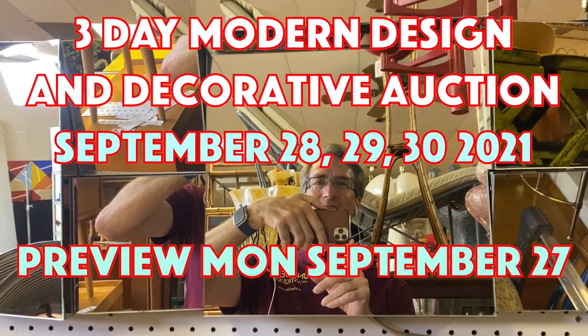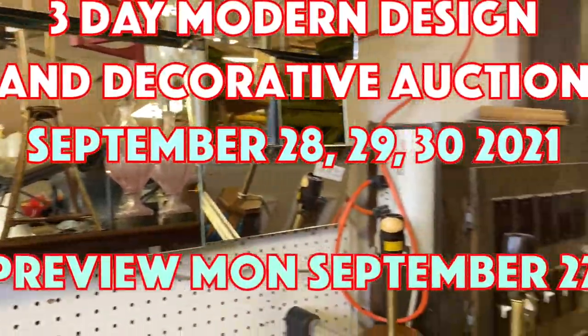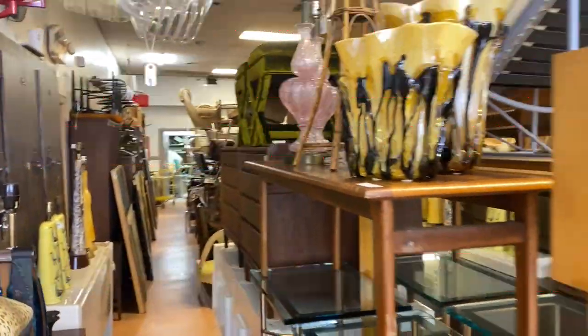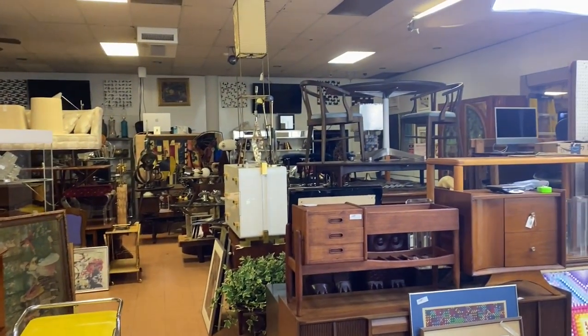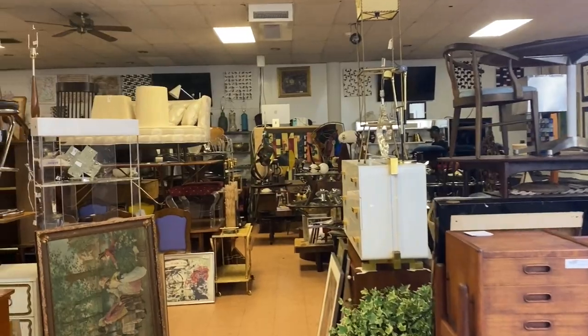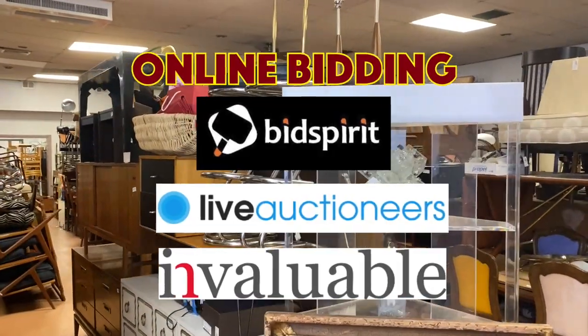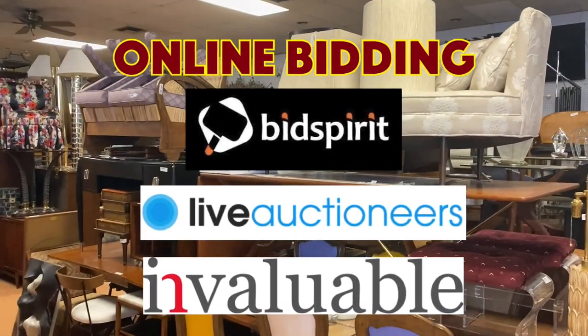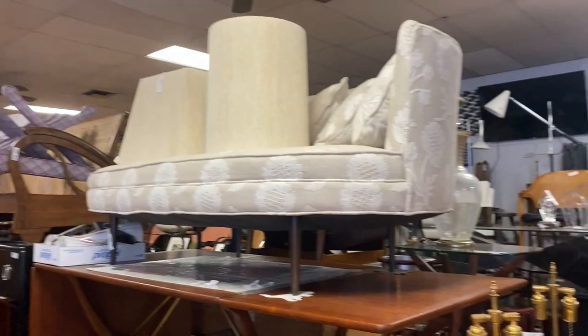Hey everybody, it's Kent Jackson from Uniques and Antiques and I'm going to do the walkthrough for our September 28th, 29th, and 30th Modern Design and Decorative Auctions. A cool 1,600 lots in the three days, online only bidding here at Uniques and Antiques in Aston, Pennsylvania on September 28th, 29th, and 30th, 2021. The auctions each day begin at 10 a.m.